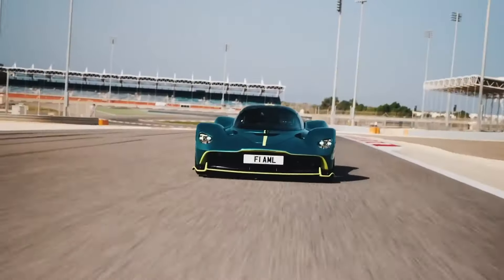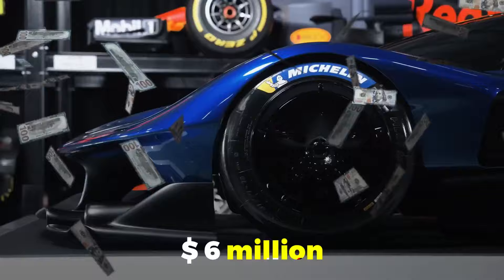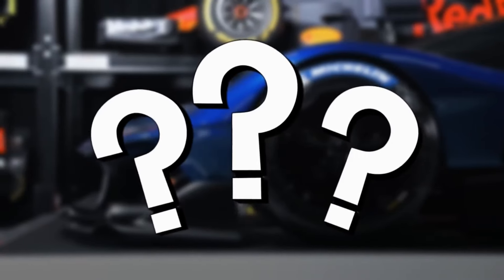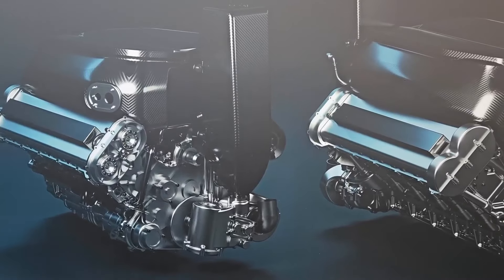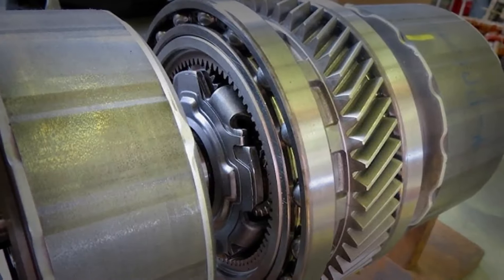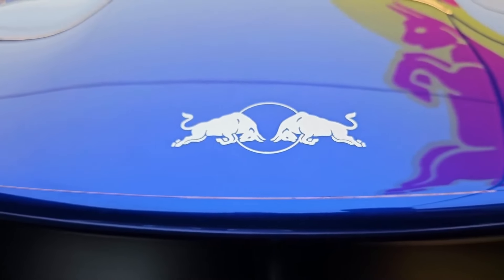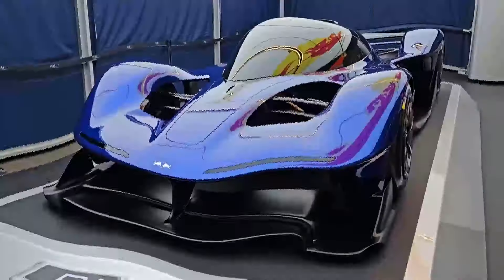The RB17 is set to redefine what's possible in the hypercar world. With a price tag of six million dollars, you might wonder what makes it so special. How about a hybrid powertrain that combines a screaming V10 engine with an electric motor, or a carbon fiber body that weighs less than your average compact car?